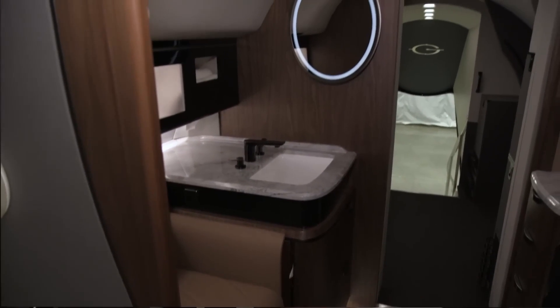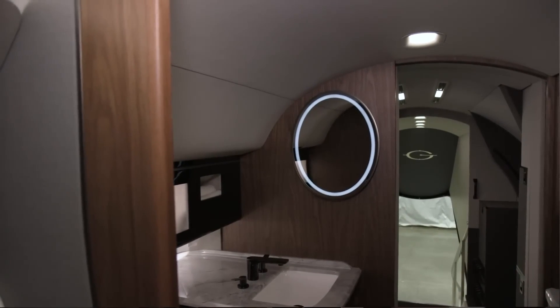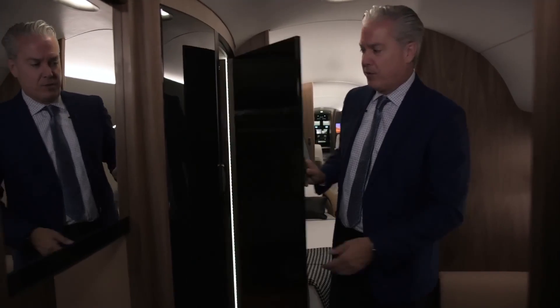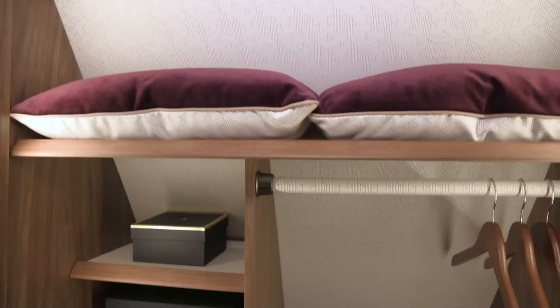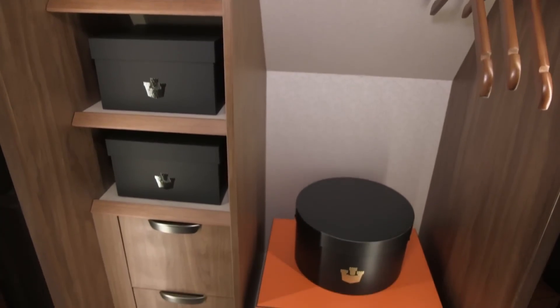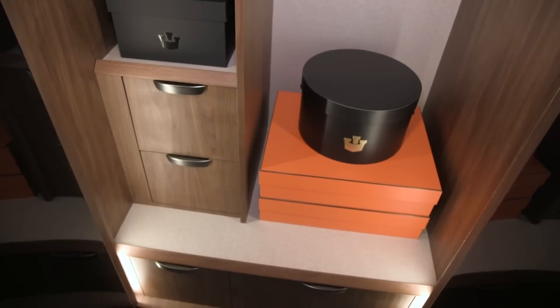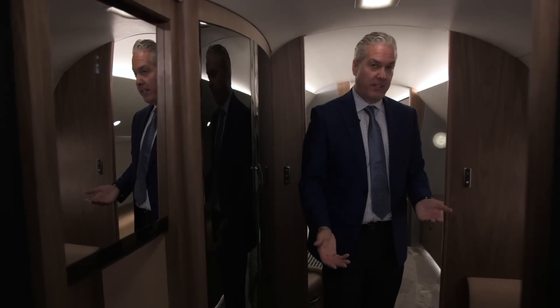For our discerning viewers at Opulent Oasis, the Gulfstream G700 is more than a mode of transport — it's a statement, an experience, a journey like no other. It's where technology, luxury, and performance converge to create something truly extraordinary. This jet isn't just about getting to your destination; it's about enjoying every moment of the journey wrapped in the lap of luxury.